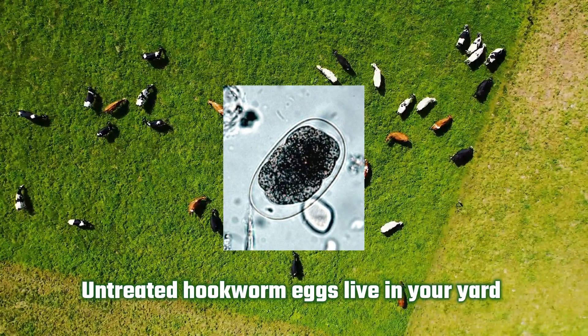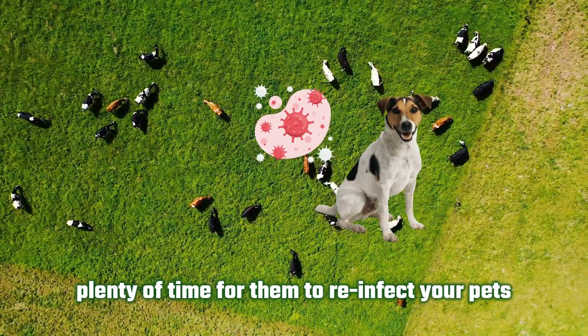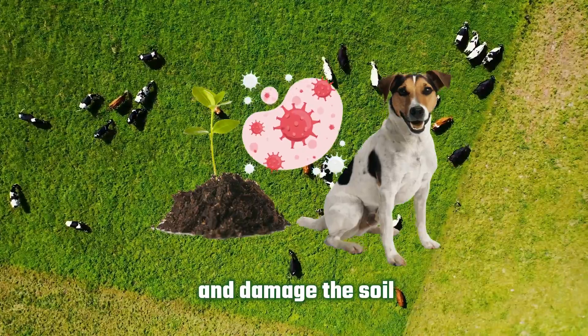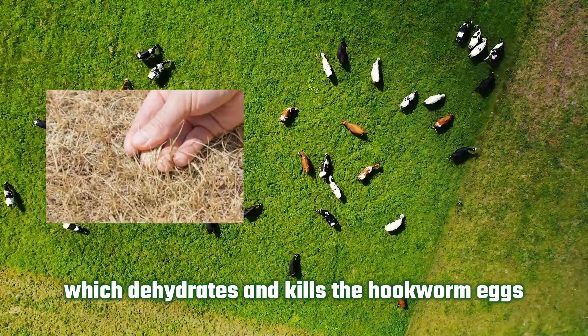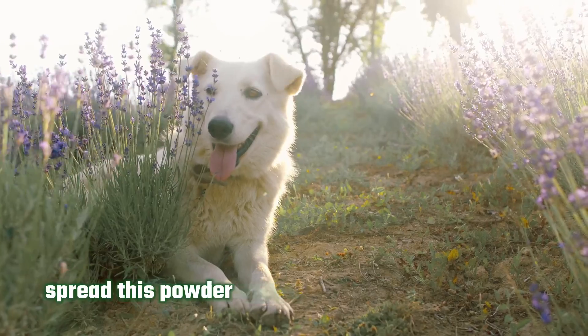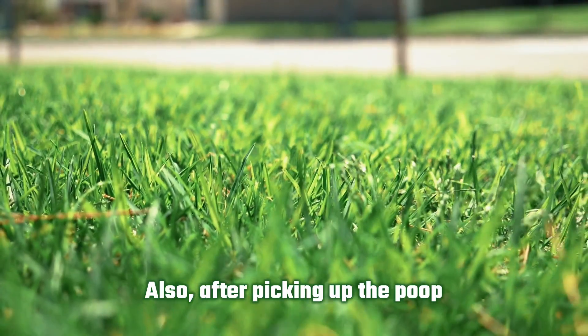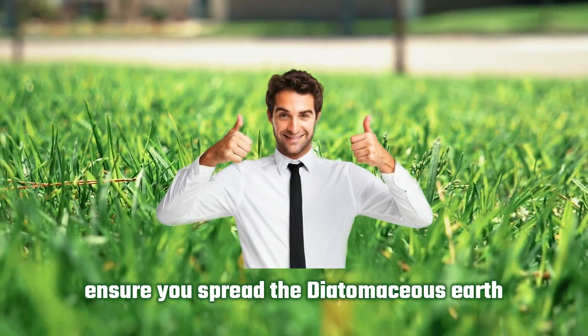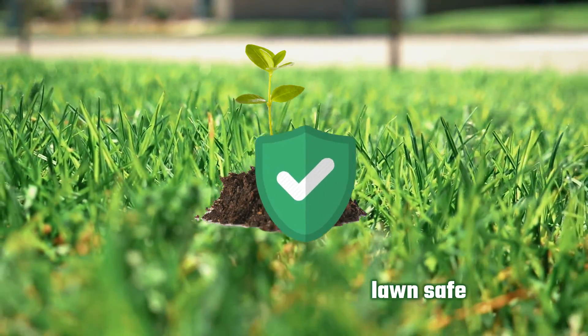Spread diatomaceous earth. Untreated hookworm eggs live in your yard for three to four weeks before they die, which is plenty of time for them to reinfect your pets and damage the soil. The best solution is to spread diatomaceous earth, which dehydrates and kills the hookworm eggs. Ensure that you spread the powder where your pet poops regularly, and after picking up the poop, ensure you spread the diatomaceous earth. This will eliminate the infestations and keep your plants and lawns safe.